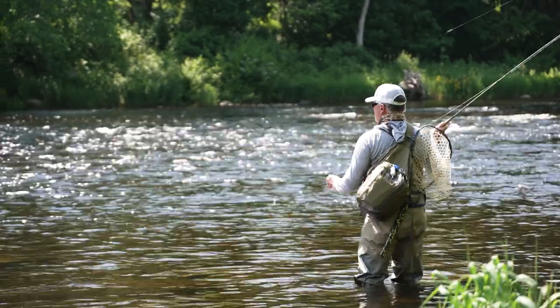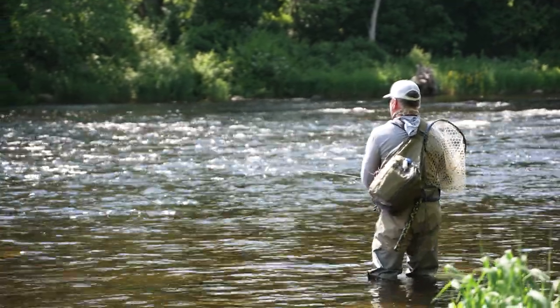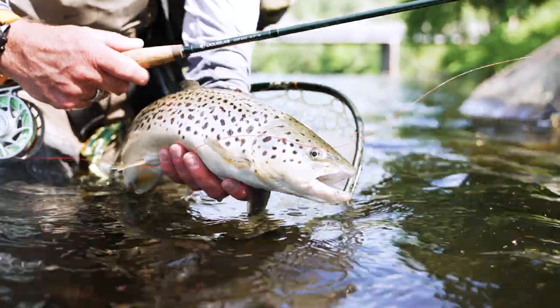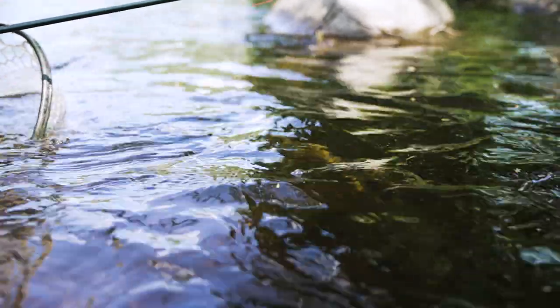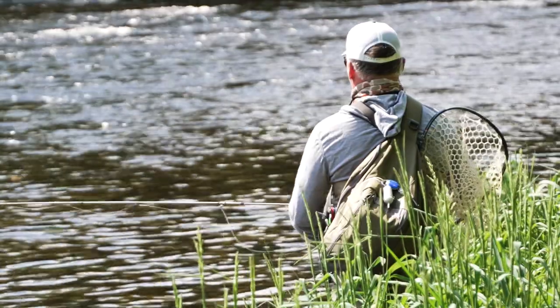A big draw for a lot of people though is the dry fly fishing here. I would consider the Farmington an above-average dry fly river because we get a diversity of hatches — there literally isn't a month of the year when you don't have the possibility of catching a fish on a dry fly. Local guy Andy Butler is up to well over 200 months in a row with a fish on a dry fly. If you know where to look you can usually find a few fish rising, although the most consistent dry fly pools here are well known and popular.